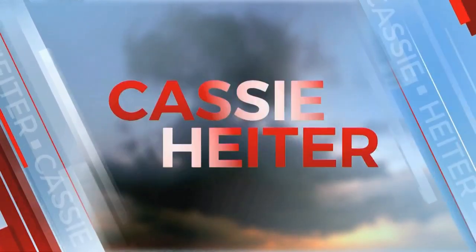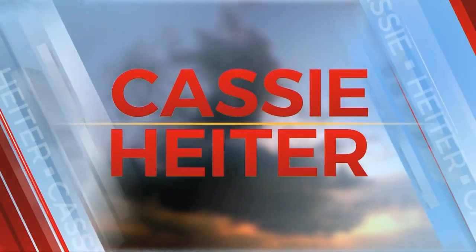From the Bob Mills Weather Center, Oklahoma weather expert Cassie Heider. Good morning, everyone.